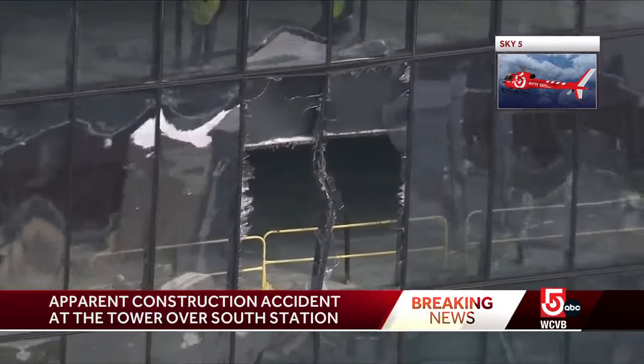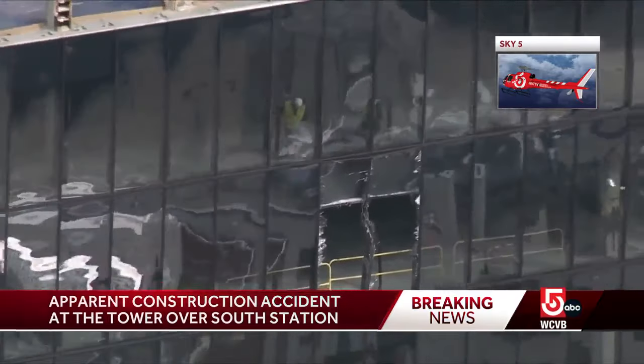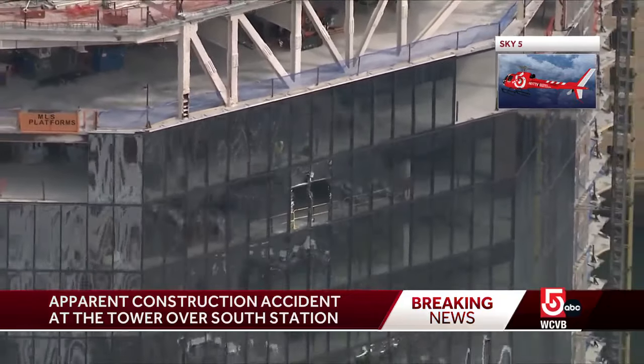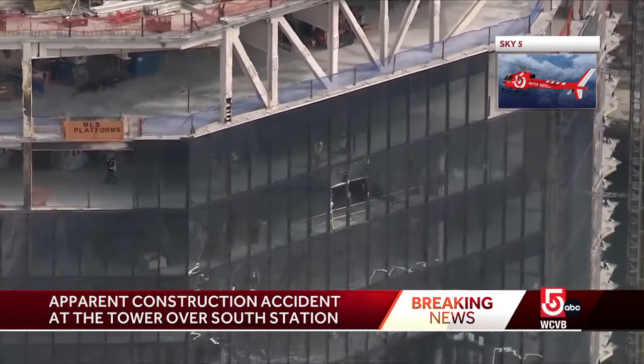From radio traffic, we understand that this I-beam fell off the 32nd floor of this building, tumbling down, crashing through that glass, and then landing where you saw it here closer to the ground. It didn't make it all the way to the ground.